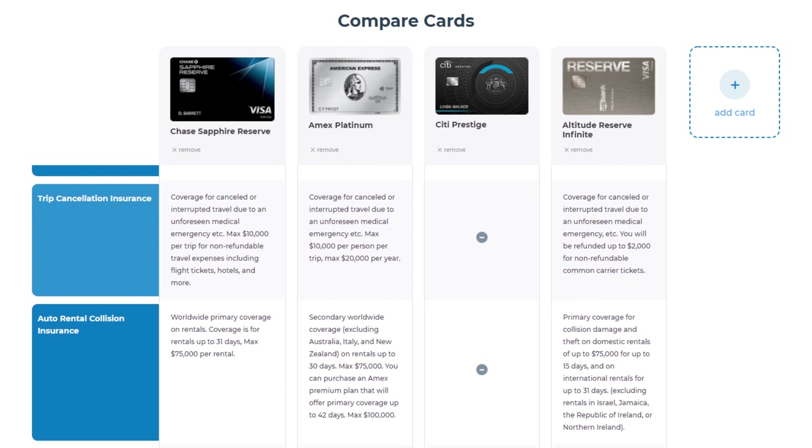First, let's check out Trip Cancellation Insurance. The Sapphire Reserve and Preferred give you coverage for up to $10,000 per trip and will cover you for all types of travel expenses, including non-refundable airline tickets, hotels, and more. The U.S. Bank Altitude Reserve covers for only up to $2,000 and only for non-refundable airline tickets. The Amex Platinum covers up to $10,000 per person, but coverage is only for non-refundable airline tickets. The Citi Prestige has no coverage at all. The winner here is the Chase Sapphire Reserve.